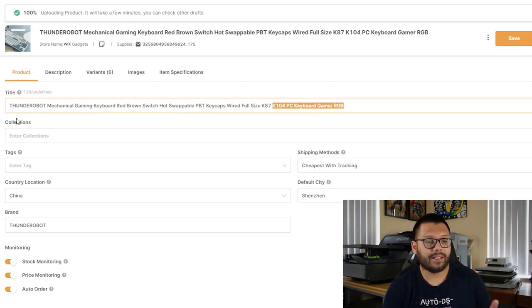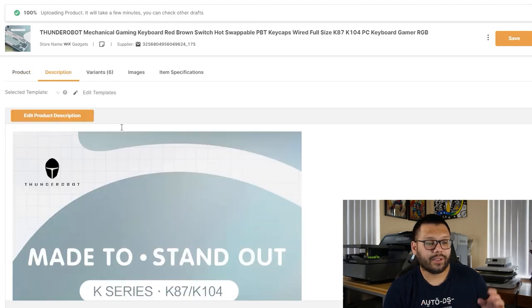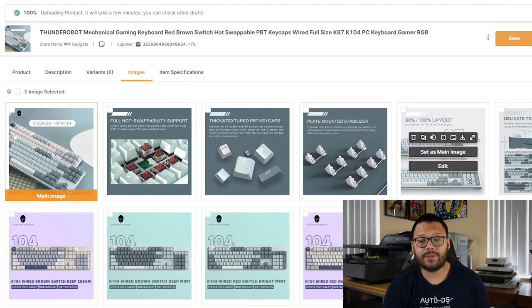There we can edit anything we need. We can change the title, add it to any collections that we want, add any tags to it, or change the shipping method. We can also go ahead and edit the description directly from here and switch up the variants. If we need to take any off or don't want to include them because they might not be relevant, we can do that.